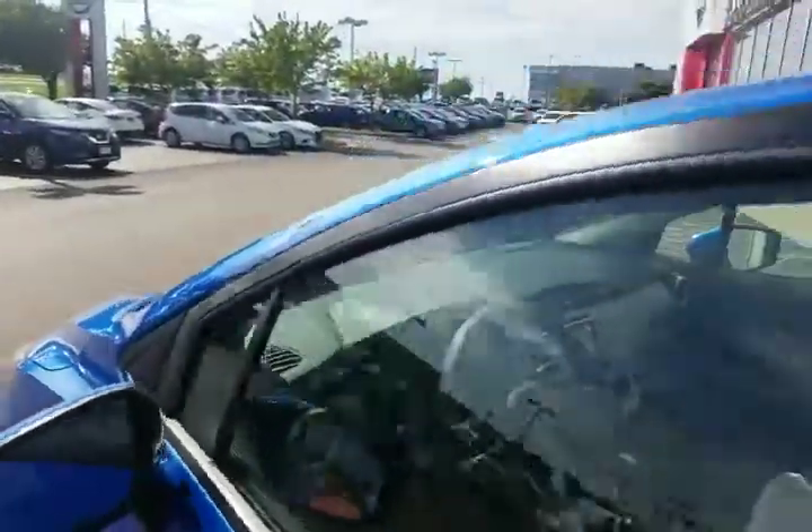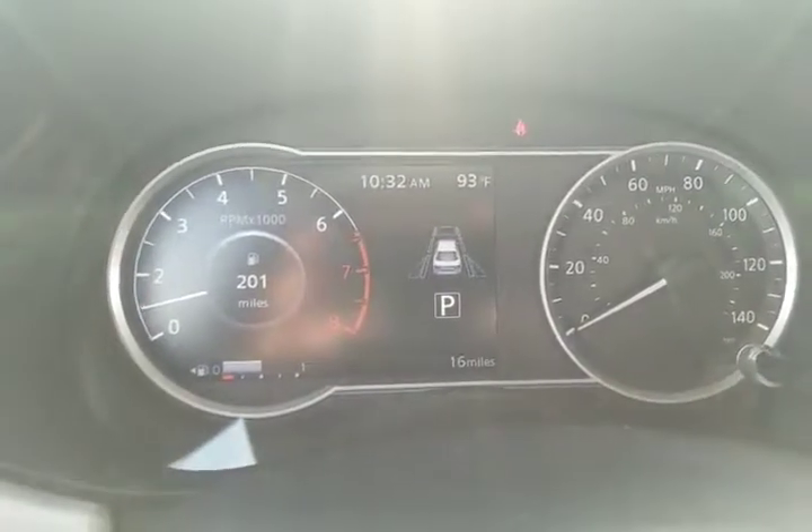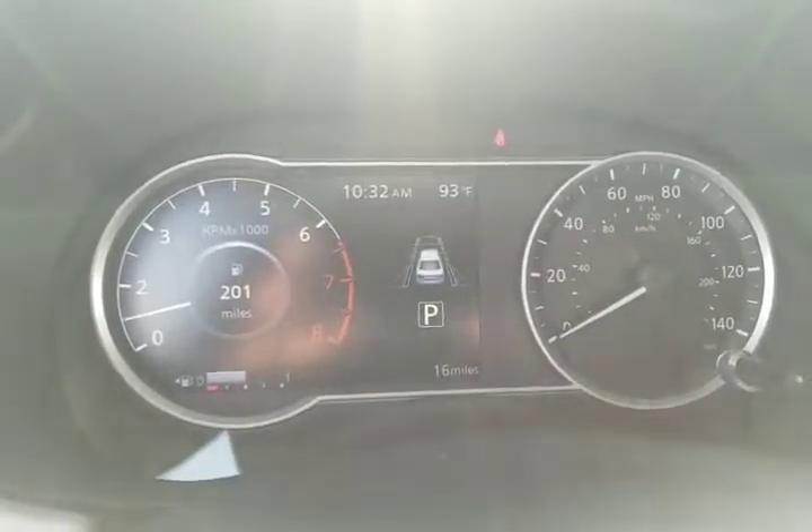These have the blind zone alert in the mirror as well as the full safety surround view right here, so in your little display it's going to show you if anyone's in your blind zone.